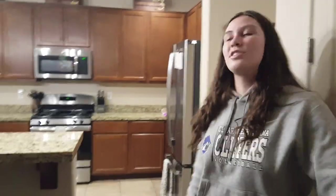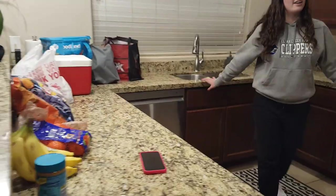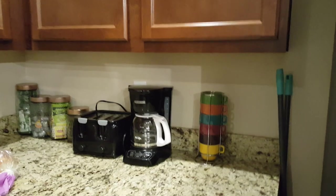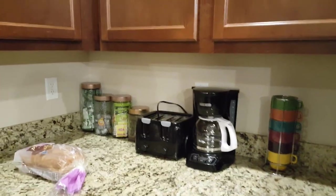And then if you come into the kitchen here, a nice open layout, pretty cabinets, very updated. And it comes with all of the essentials — coffee, coffee pots, tea, creamer, toaster. And then in here it just has dishware in all of the cupboards. Very pretty.